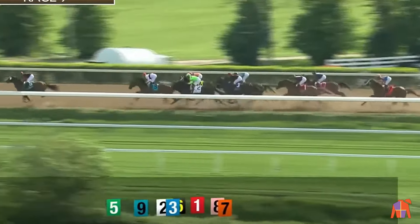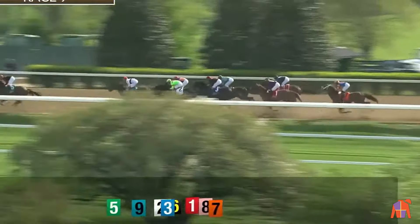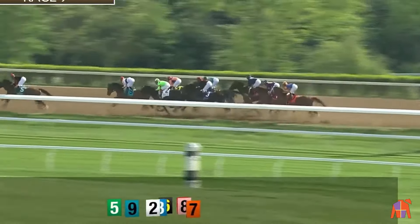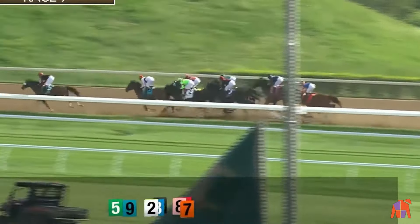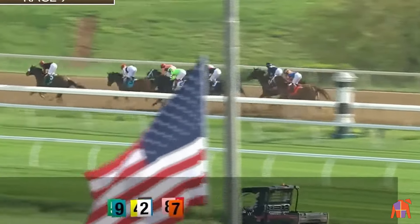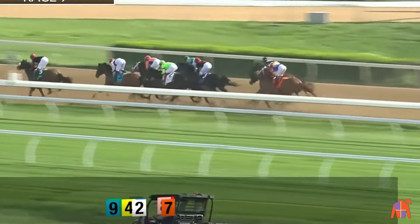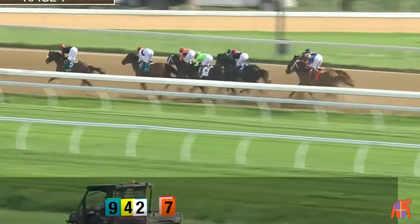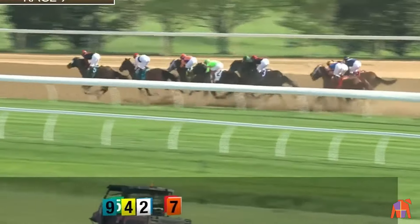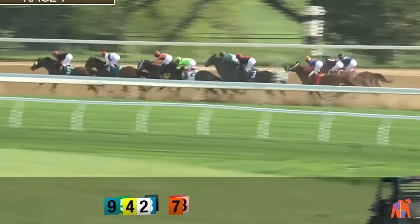Laughing Boy leads by three and a half lengths up the backstretch. War Campaign second a length back. Kingsbarn third on the outside. Surly Furious fourth back toward the inside. Archie the Giza toward the center of the track in fifth. Smile Happy has come off the rail between horses in sixth, still five lengths from the lead as they go to the far turn. Happy American to the far outside, then Time for Trouble between horses, Dynamic One against the rail at the back. 48.57 seconds for the first half mile.